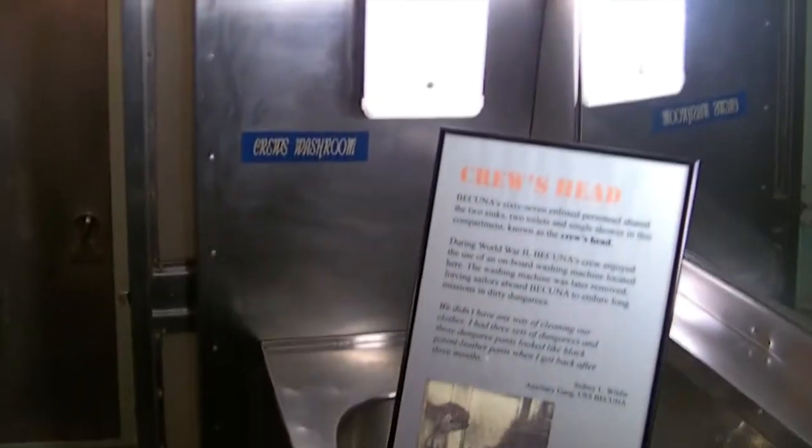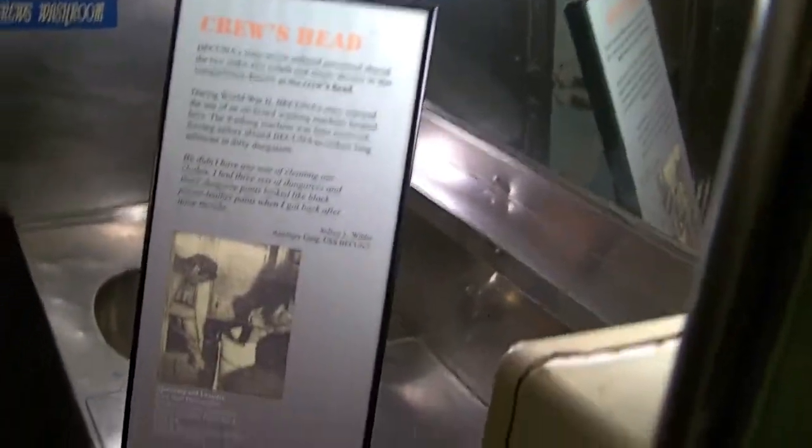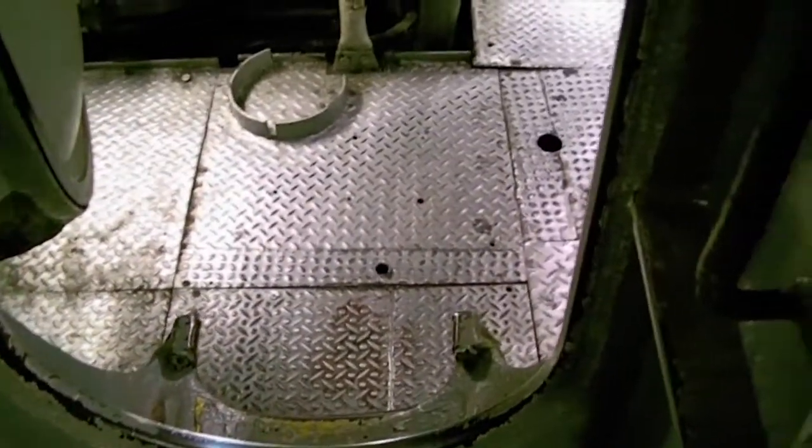This looks like the crew washroom in here — the bathrooms are somewhere back in there. This is the crew head, the crew bathroom. Still looks kind of gross. There are two of them — there's another one over there. This is where the crew had to go.